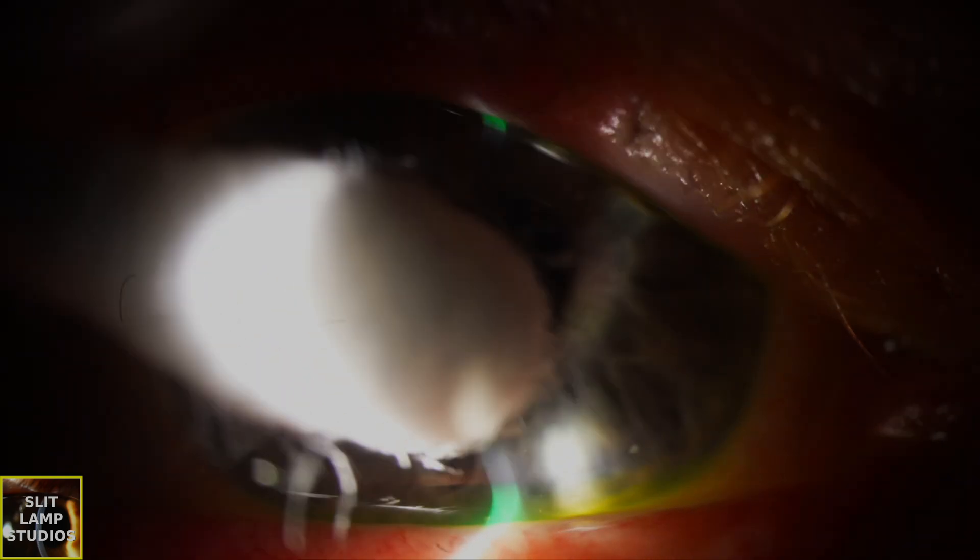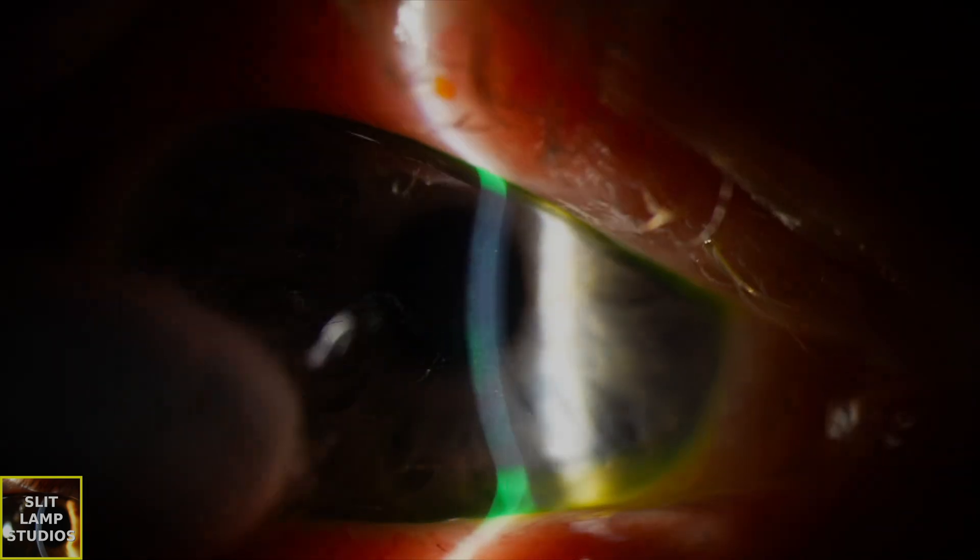Three months later, this lady's doing really, really well. She's had a superficial keratectomy, and even though it was very uncomfortable to start with, she hasn't had a problem since. Hopefully all will be well. Hope you enjoy this video — thank you.